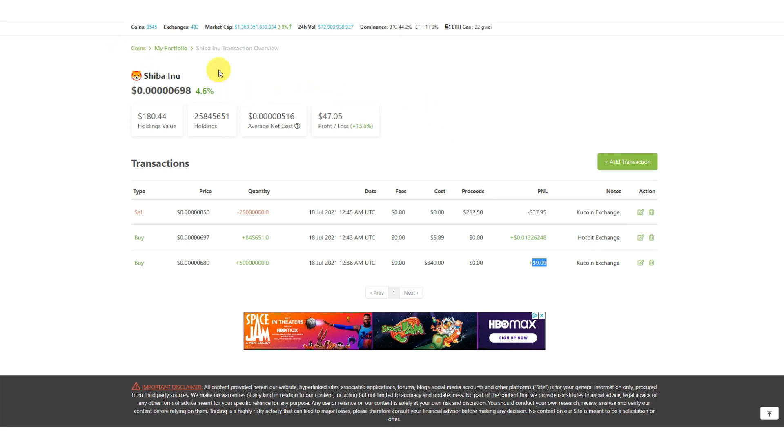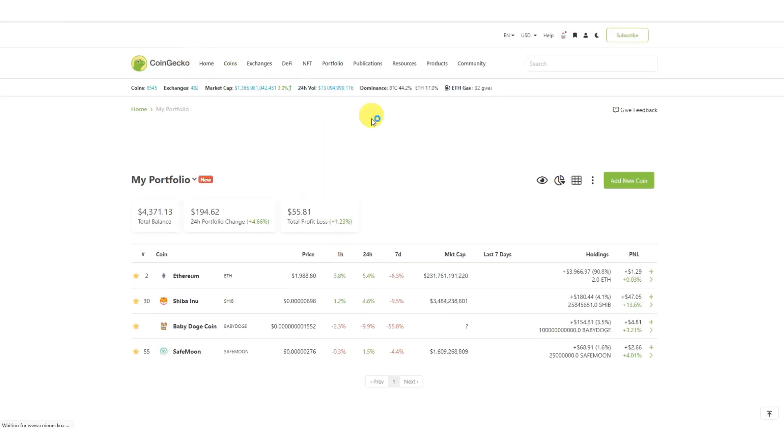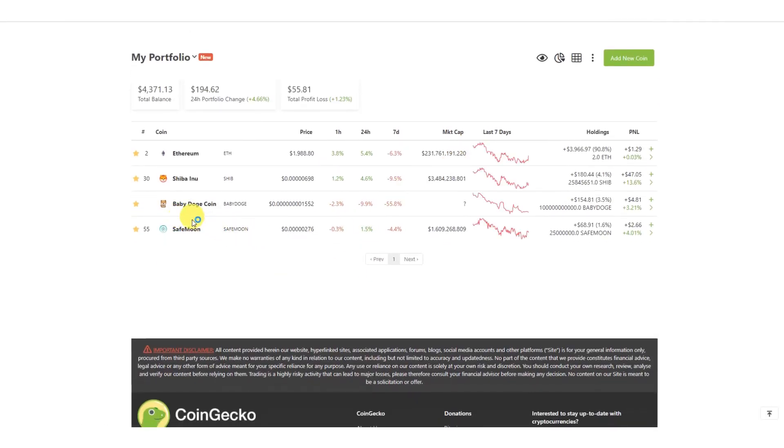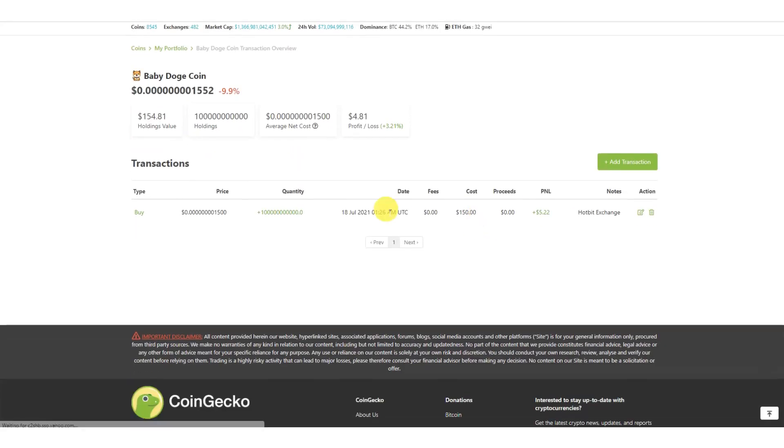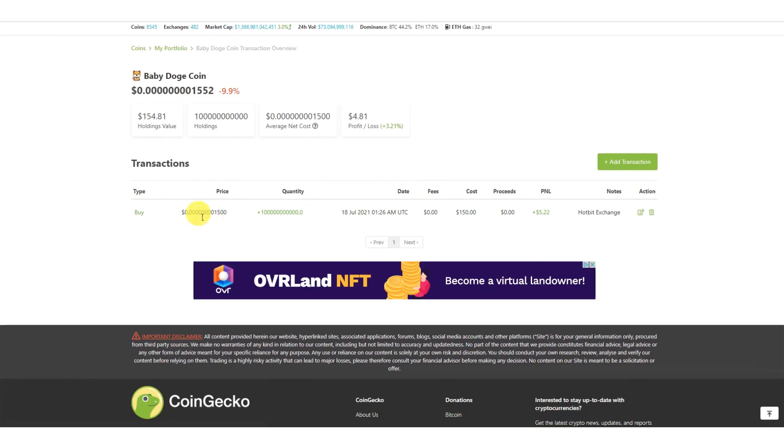Let's look at Baby Doge — click 'View Transactions.' It gives you a total, and if you have more purchases it sums them up and gives a breakdown of each at the bottom. So far it's showing a PnL of $5.22. If you made a mistake when entering, you can click the edit button and make adjustments to the price, quantity, or exchange.